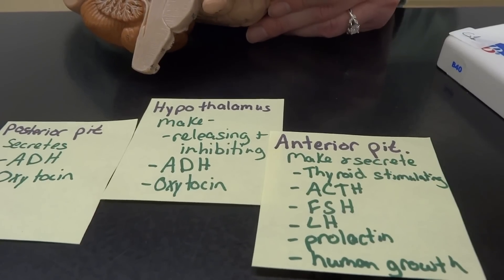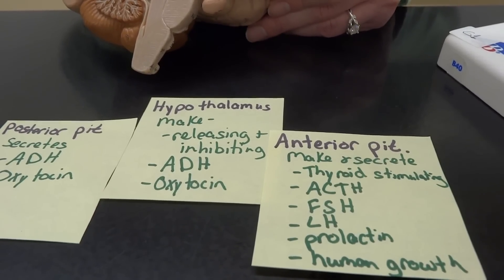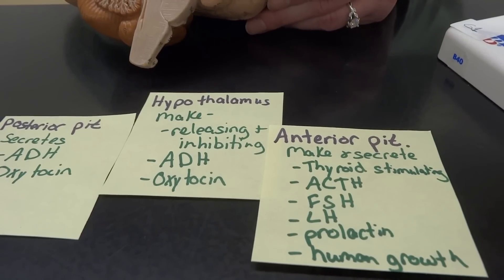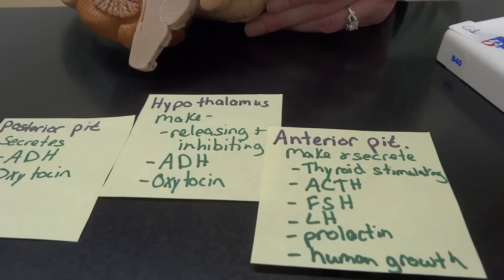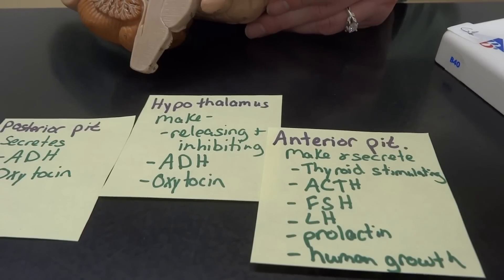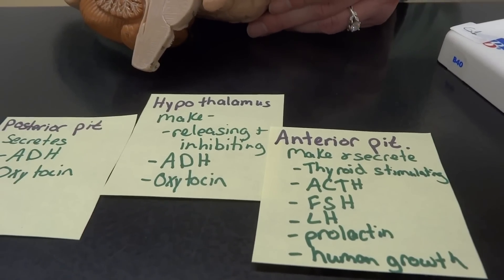FSH and LH are found in both males and females, though originally found in females — males don't really have follicles. And then we have prolactin, which will also be in both males and females, mostly in females during lactation. And the human growth hormone, which we all get.